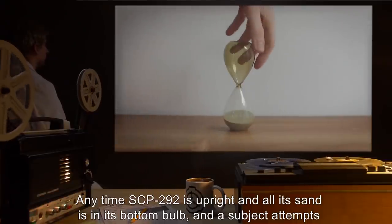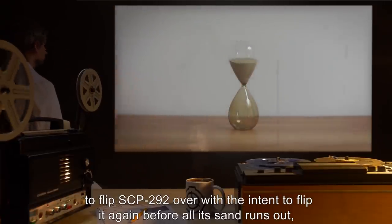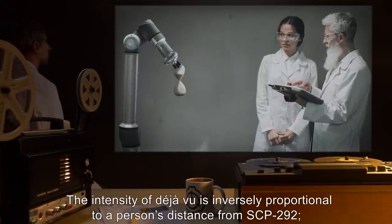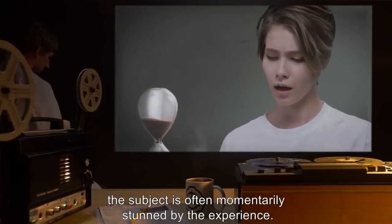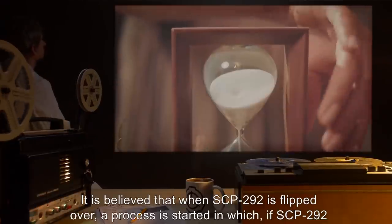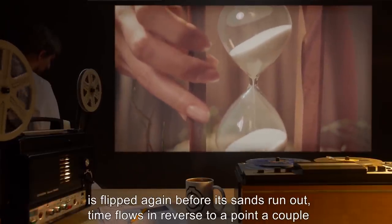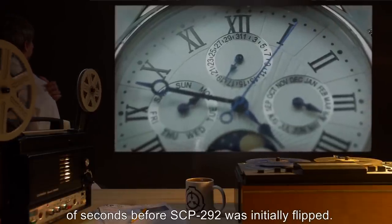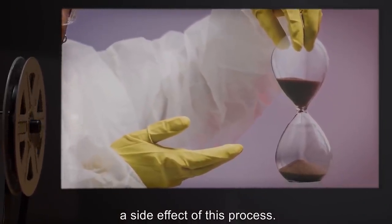When all its sand is at the bottom and SCP-292 is flipped over, only two outcomes have ever been observed: either the sand runs out normally after one minute, or SCP-292 is knocked over on its side. If SCP-292 is knocked over, anomalous properties do not again manifest until all the sand is in one bulb. At no time has SCP-292 ever been observed to be flipped over a second time within 60 seconds, except when knocked over. Anytime SCP-292 is upright with all its sand in the bottom bulb and a subject attempts to flip it again before all its sand runs out, the subject and people nearby suddenly experience déjà vu. The intensity of déjà vu is inversely proportional to a person's distance from SCP-292. It is theorized that a process is started in which if SCP-292 is flipped again before its sands run out, time flows in reverse to a point a couple of seconds before SCP-292 was initially flipped. Time then flows forward again as if SCP-292 were never flipped; déjà vu would thus be a side effect of this process. Prolonged exposure to SCP-292 can cause nausea, migraines, vertigo, hallucinations, seizures, and symptoms consistent with temporal disjunction — somatic, psychological, or both.